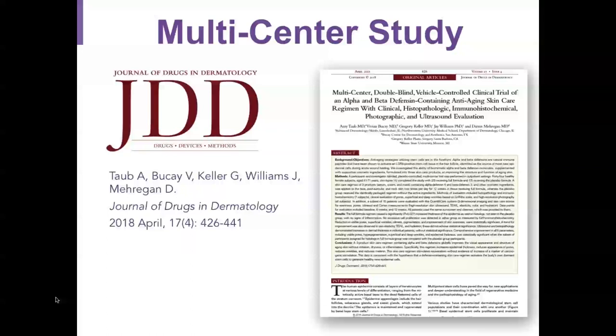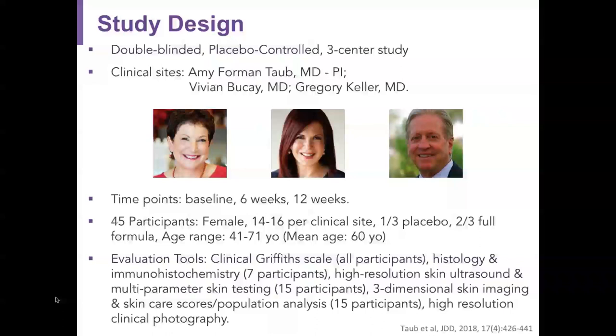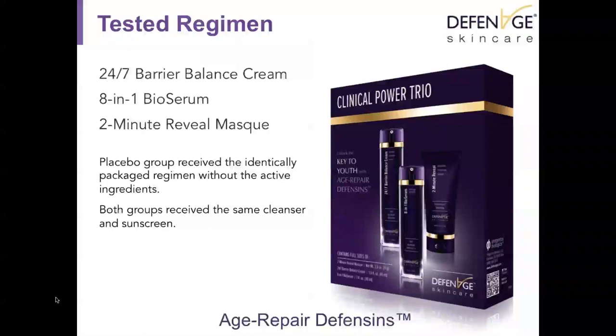The multi-centered, blinded, vehicle-controlled trial evaluated an alpha and beta defensin-containing anti-aging skincare regimen using clinical, histopathological, immunohistochemical, photographic, and ultrasound evaluation. It was held at three centers — Amy Taub, Vivian Bukay, and Gregory Keller — evaluating skin at baseline, 6 weeks, and 12 weeks. There were 45 female participants, 14 to 16 per site, aged 41 to 71 with a mean age of 60. One in three received placebo and two in three received the full Defenage formula.